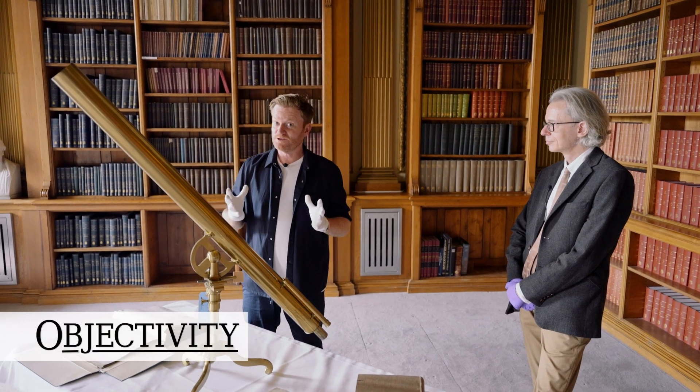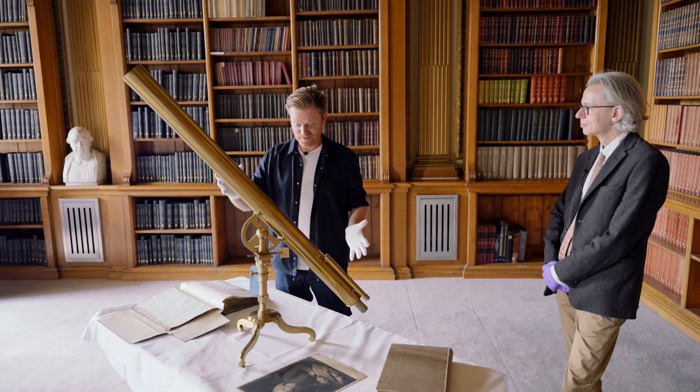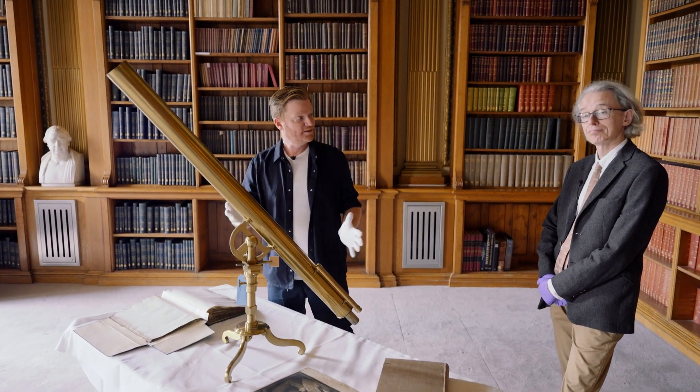Hi there everyone. No prizes for guessing what today's object is — it's this four-foot telescope in front of me. It's amazing, gorgeous looking. And to tell us the story, we have another gorgeous looking thing: Keith Moore, Head Librarian at the Royal Society.